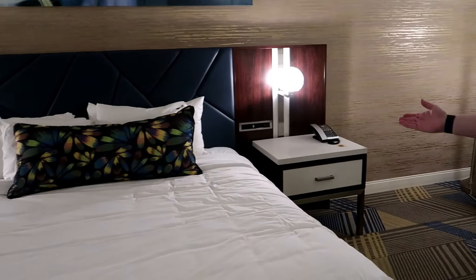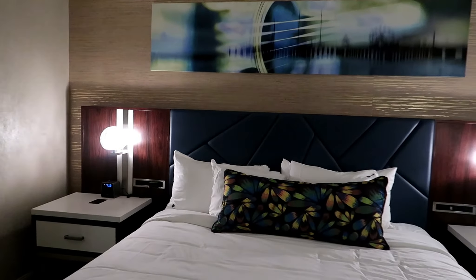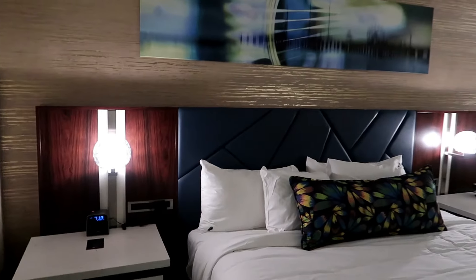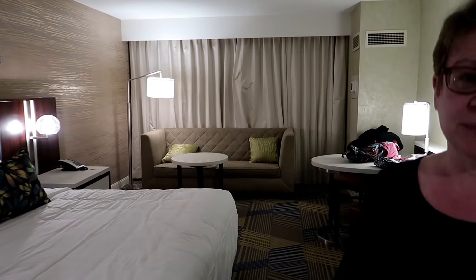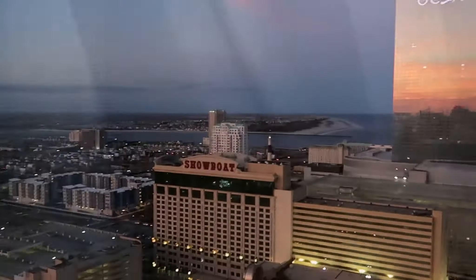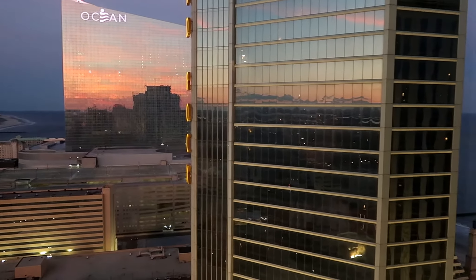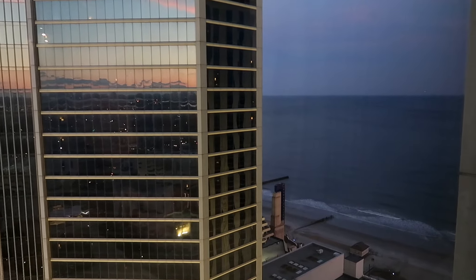There's a king-size bed with end tables. I think it's a fairly large room, actually, and it looks pretty updated. It doesn't feel old or worn down like some of the rooms in Atlantic City can feel like. The view out the window shows a little inlet, but if you keep panning around you can see the actual ocean through the buildings. We'll see you next time.